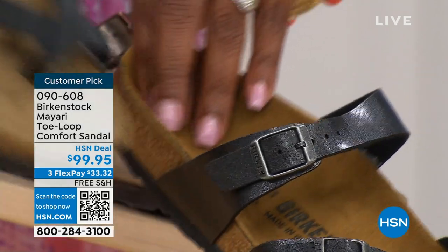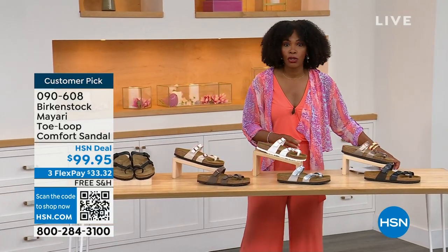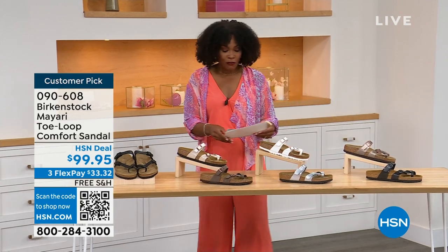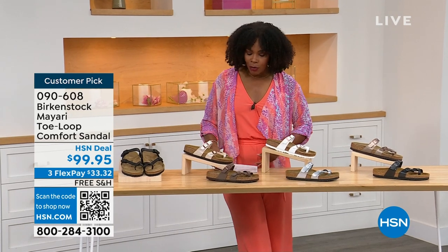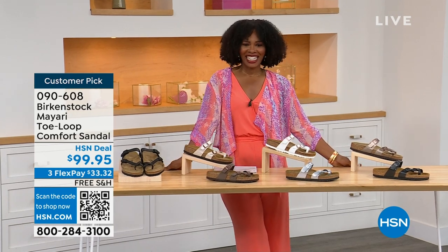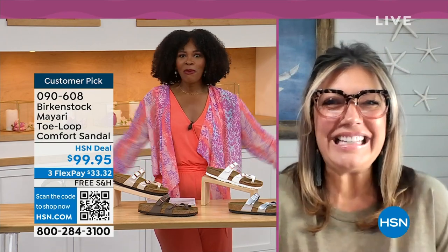You order your regular size that you normally wear in Birkenstock because they do not change their size or footbed from size five to eleven and a half. Now we brought in one of the experts to give you all the details — Courtney Kayser is joining us via Skype. Courtney, welcome in. It's been a little while since we've had a chance to talk Birkenstock.